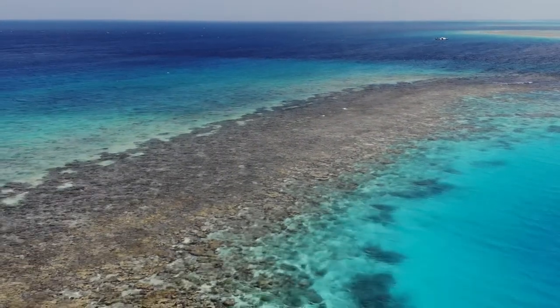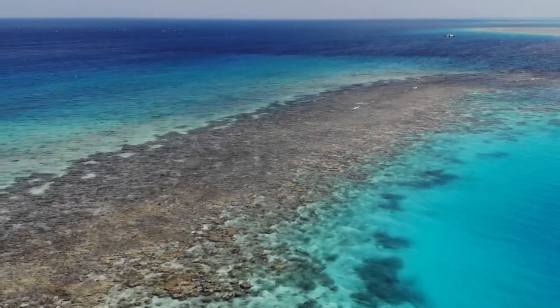If we can mitigate the local scale stressors — the overfishing, the sedimentation from overdevelopment, the agricultural runoff that are all problems — we're going to give these corals a better chance to survive the elevated temperatures in which they'll find themselves.